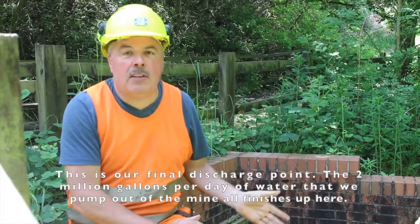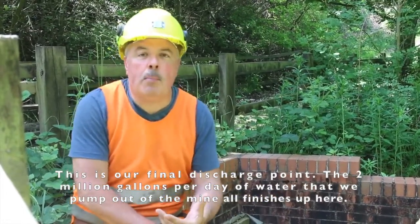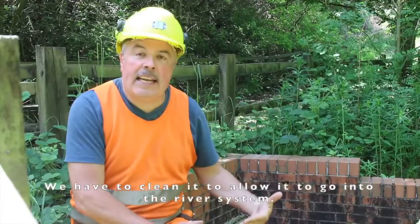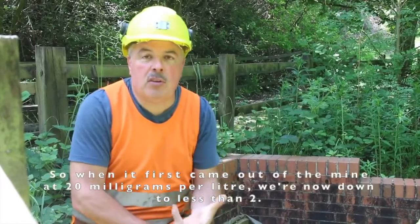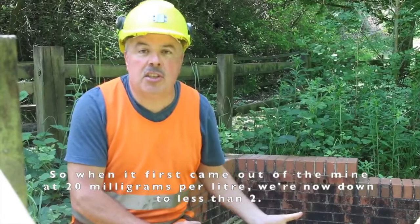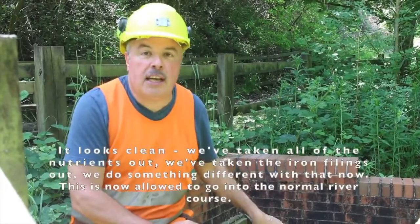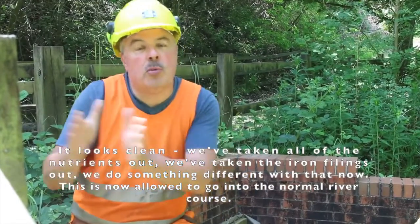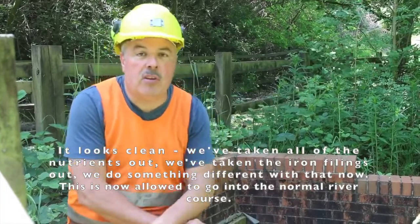This is our final discharge point — the 2 million gallons per day of water that we pump out of the mine all finishes up here. We have to clean it to allow it to go into the river system. When it first came out of the mine at 20 milligrams per litre, we're now down to less than 2, probably 2 to 3 milligrams per litre here. It looks clean — we've taken out all the nutrients and the iron. We do something different with the iron now. This water is allowed to go into the normal river course.